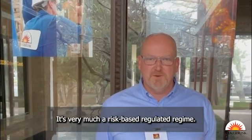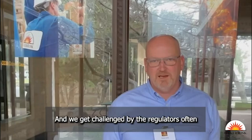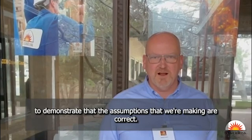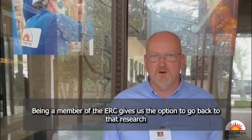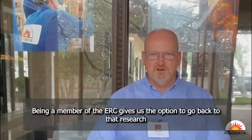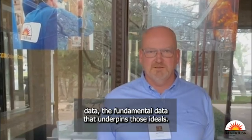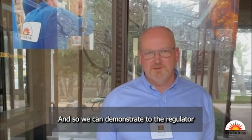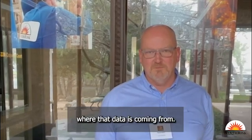It's very much a risk-based regulated regime and we get challenged by the regulators often to demonstrate that the assumptions that we're making are correct. Being a member of the ERC gives us the option to go back to that research data — the fundamental data that underpins those ideals — and so we can demonstrate to the regulator where that data has come from.